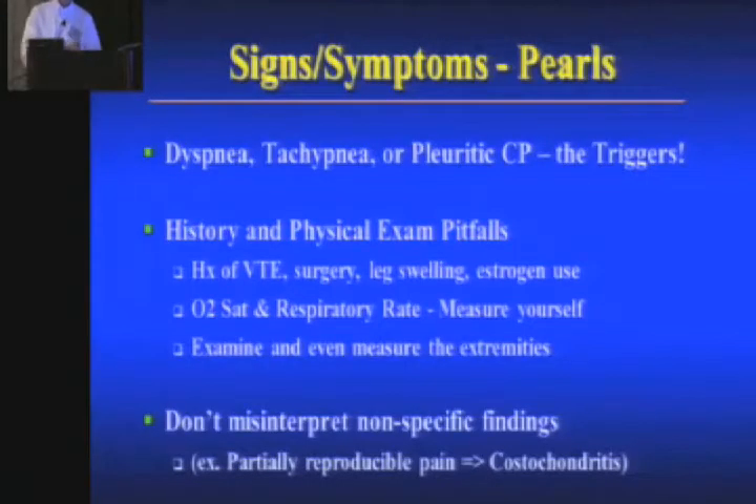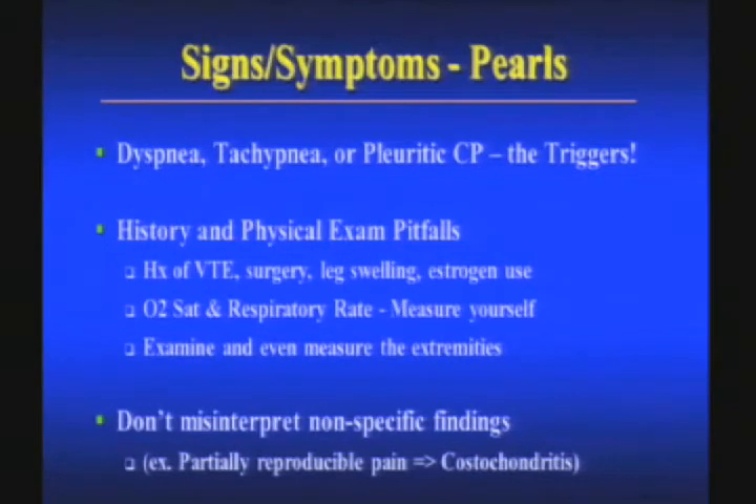Other pitfalls in the history and physical: O2 sat and respiratory rate — just measure them. Make sure you check them. Has anyone seen a patient who's actually breathing pretty quickly whose respiratory rate is written as 18? Of all the vital signs, I think the respiratory rate is the one that is mismeasured the most. I think it's because you don't get it off a monitor — like the pulse, blood pressure, or O2 sat you get off a monitor — but the respiratory rate we have to do ourselves.